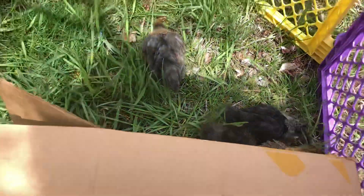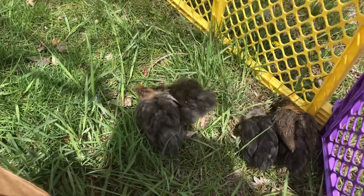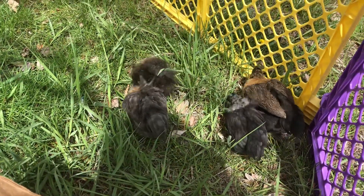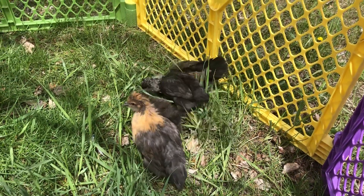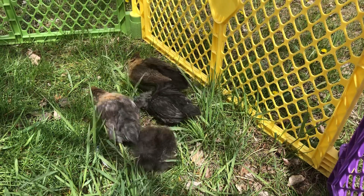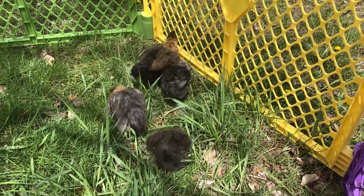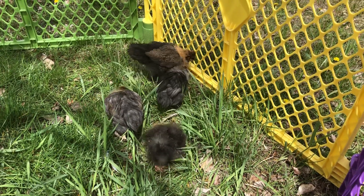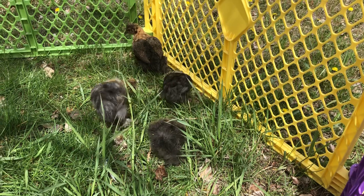I also have a box for them to run inside. I just keep on changing out their boxes when I bring them in at night, but I need to have them in a little cage at night, because that big chick likes to hop on out and we can't have that.